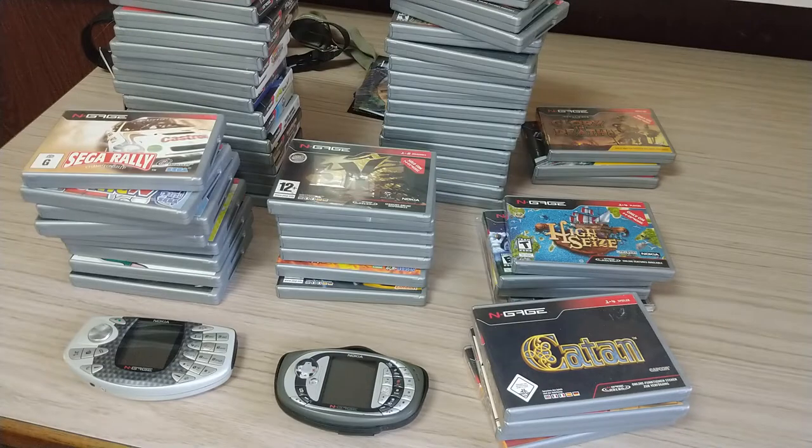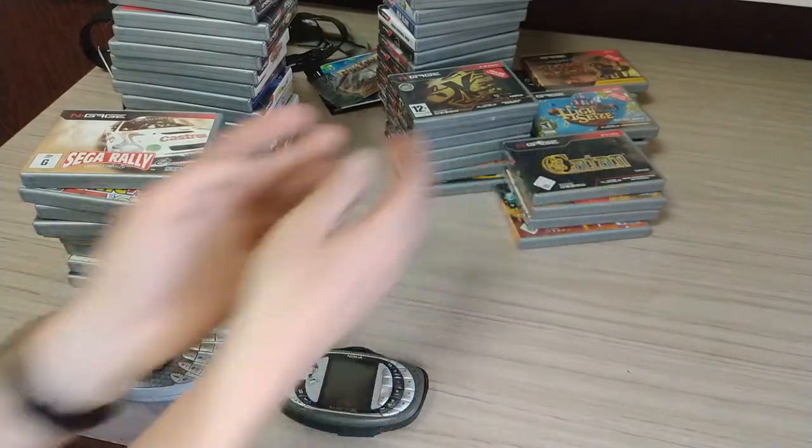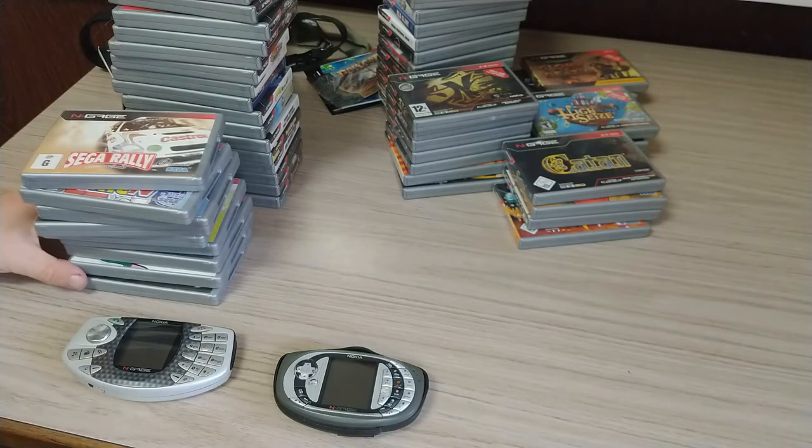More than 55 N-Gage games exist, but these are the 55 that were fully released in retail form. To start with, we're going to look at the Australian games.